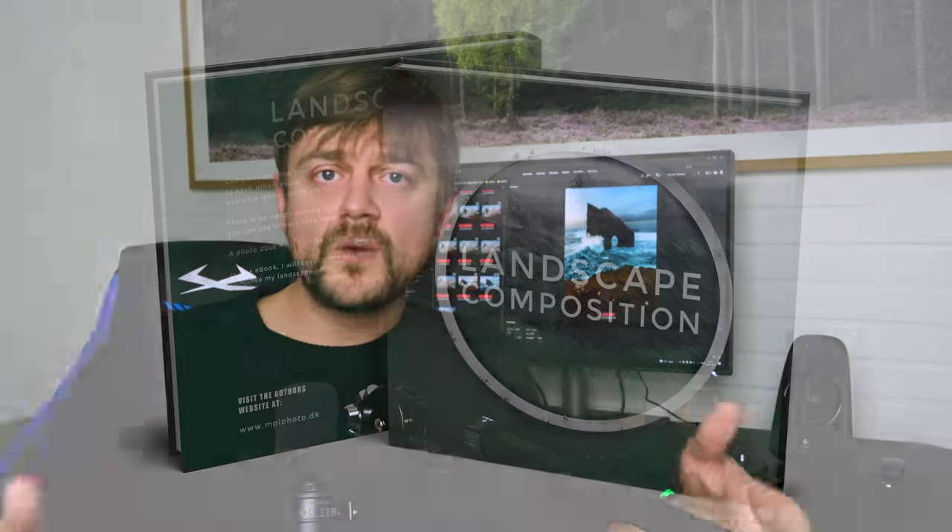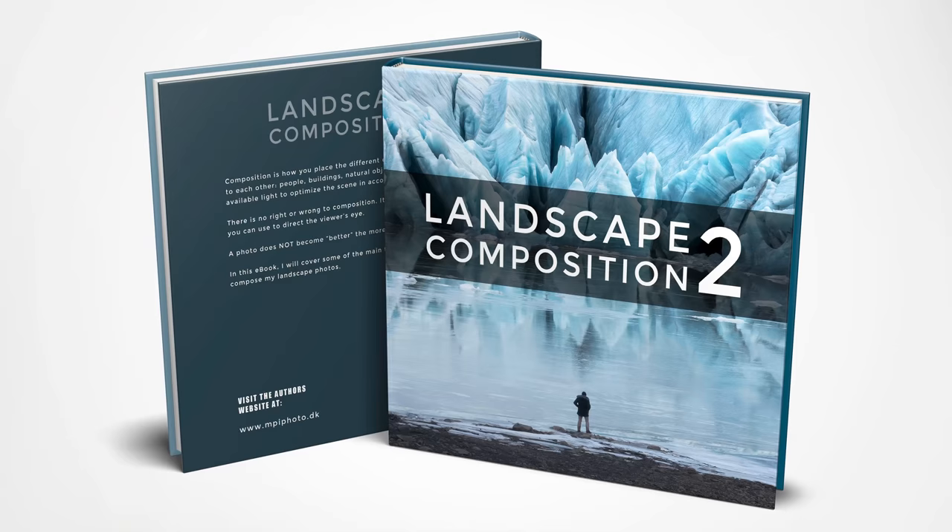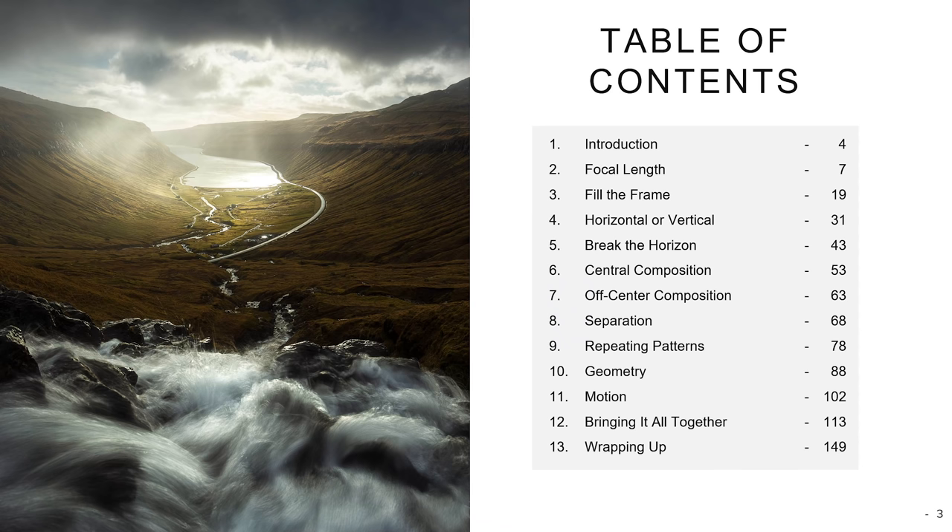If you want to learn Photoshop for landscape photographers, it is still the program to use — you can enroll in my course, there's a link in the description. I try to teach you everything I know about Photoshop. Also check out my eBooks on composition if you want to learn more — links are also in the description.